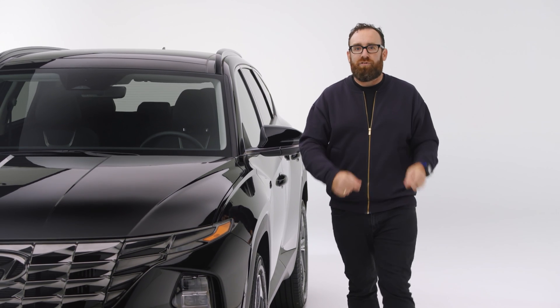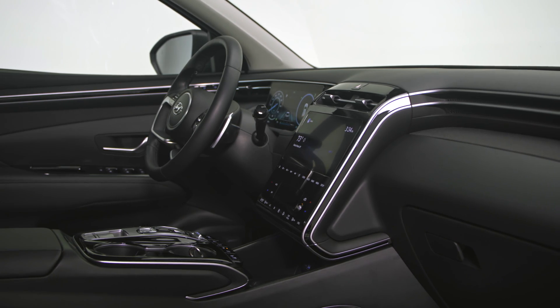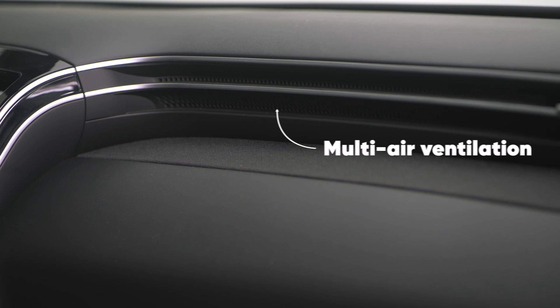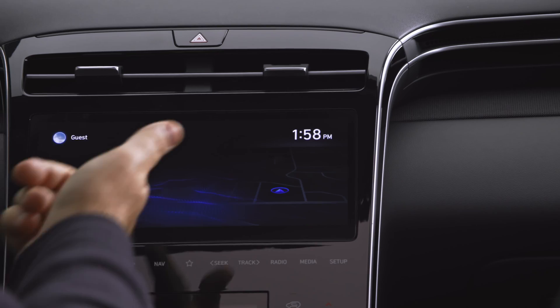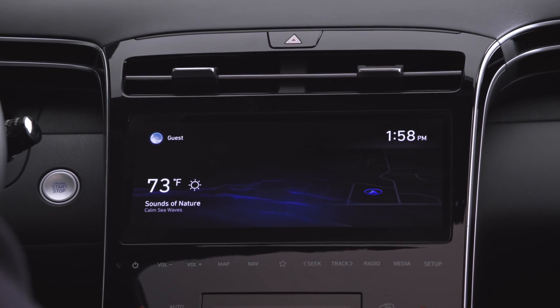For as radical as the exterior of the new Tucson is, the interior is kind of conservative. I'm not saying it's not nice — it's just a bit dull and drab. The two don't look related. But what is here is really good. I love the different materials — leather, some cool fabric — and the brightwork is amazing. Look at these lines coming off the vent and flowing down in multiple dimensions, which is unexpected in this segment. I also really like the nav screen — it's the right size, it's bright, it's legible.